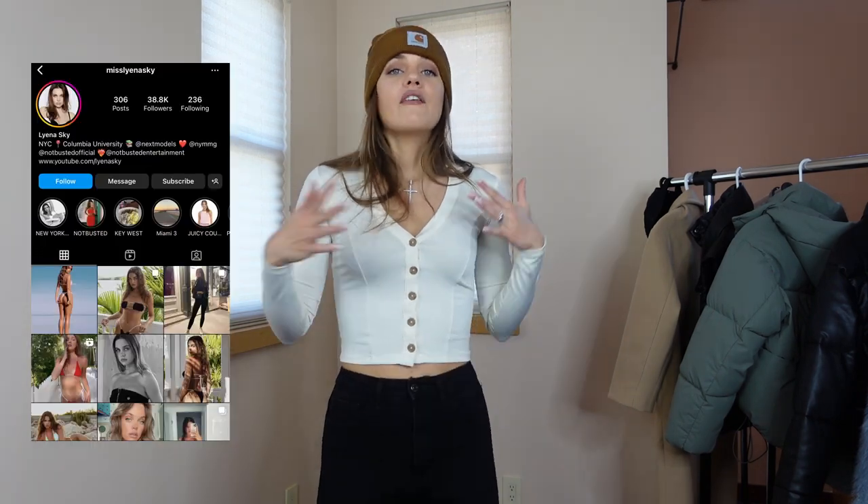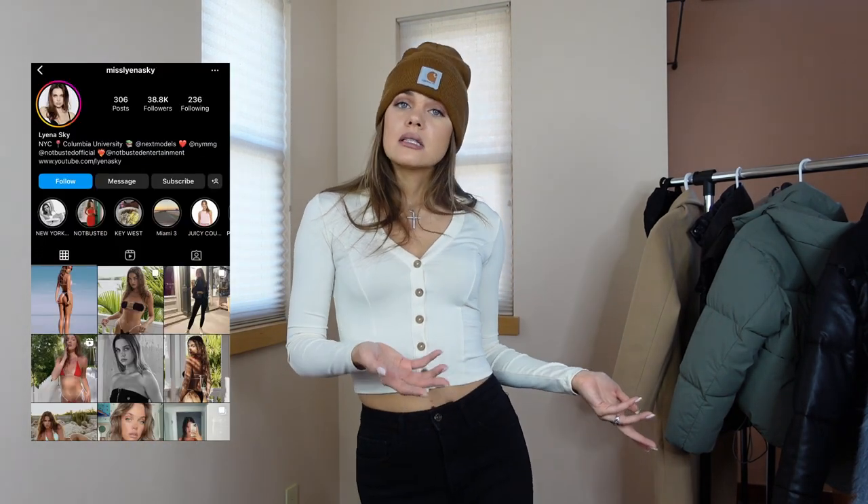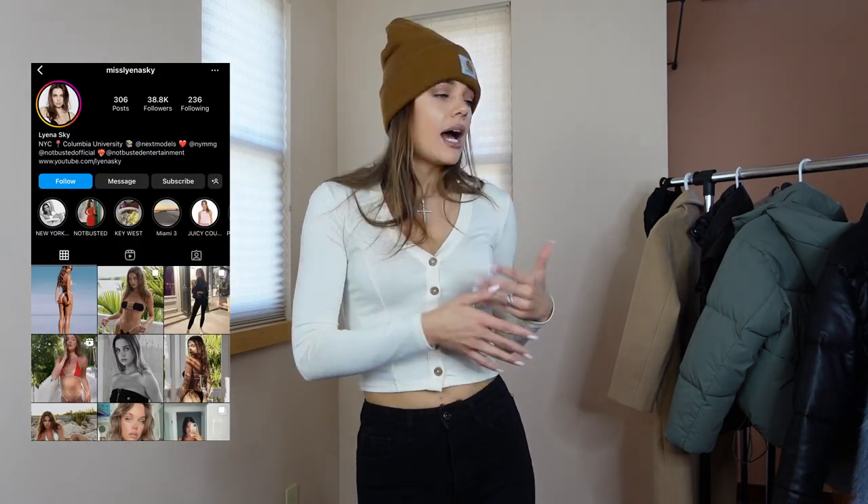I have a Kauai vlog coming up that I filmed with my boyfriend over the summer, plus a couple other vlogs and travel vlogs coming out. All of the links to these items are in my description box below. I'm trying to upload twice a week — well, first I need to upload once a week, but we'll get there. If you want to learn more about me, follow me on Instagram at MissLianaSky. I'll see you next time!